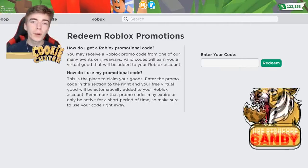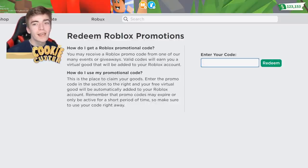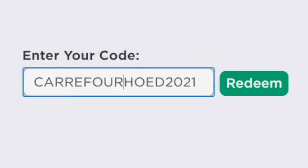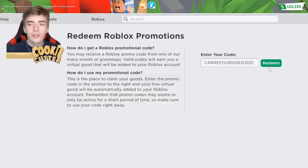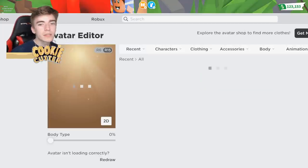This one isn't an Adopt Me promo code but will work inside of Adopt Me. Simply head over to the roblox.com/promocodes website, where it says 'enter your code,' type out C-A-R-R-E-F-O-U-R-H-O-E-D-2021, press redeem, and I have just successfully redeemed this promo code.